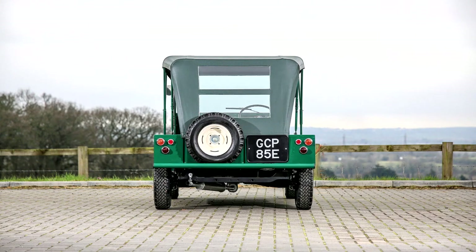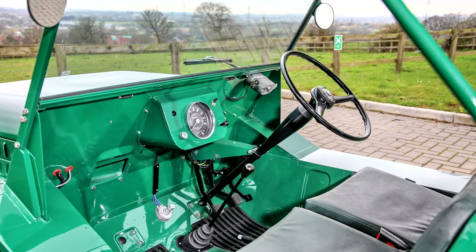When Issigonis designed the Mini, he planned another vehicle to share the Mini's mechanical parts but with a more rugged body shell. This was an attempt to take a portion of the military vehicle business from Land Rover. Issigonis had previously designed the Nuffield Guppy in a failed attempt to break into that market. By 1959, BMC had working prototypes of what was codenamed the Buck Board, later to become the Mini Moke.